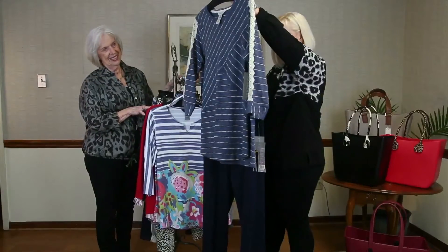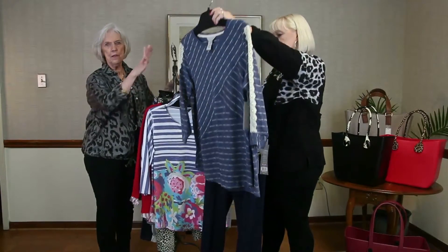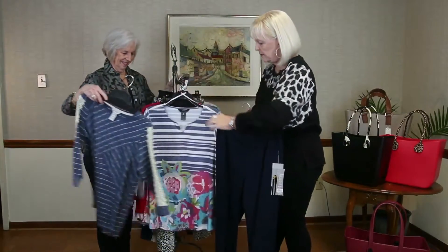You can put it with your navy pants — it picks up the color in the navies. So pretty together. Very feminine.